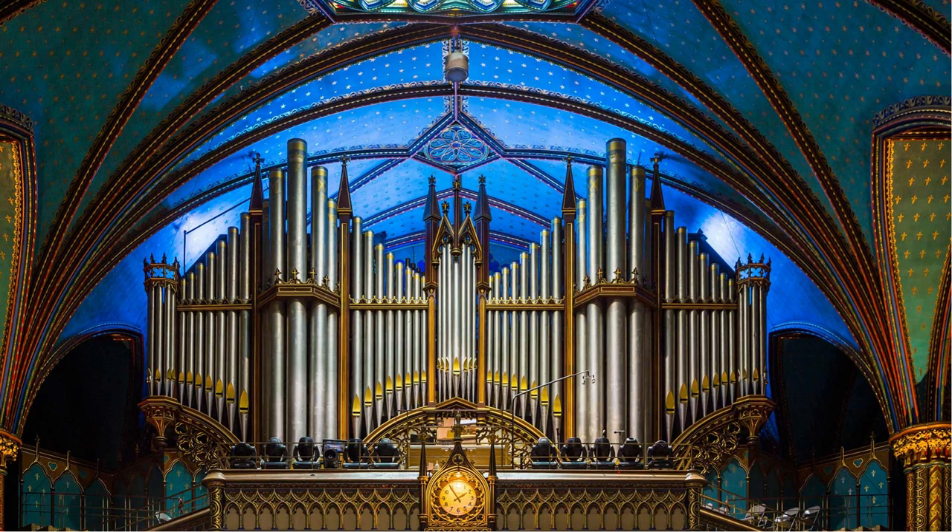The basilica is home to the Casavant Frères Pipe Organ, which is one of the largest and most renowned organs in North America. The basilica's organ and its excellent acoustics make it a popular venue for concerts and musical performances.